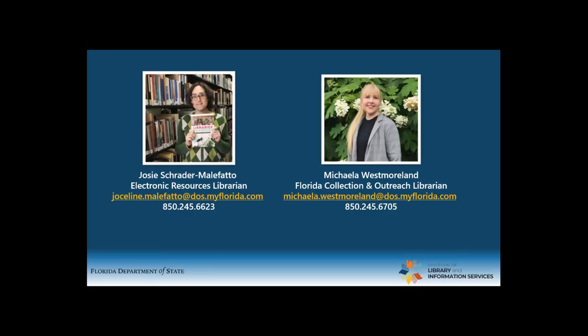I'm Michaela Westmoreland, and I work as the Library's Florida Collection and Outreach Librarian for the State Library. I'm responsible for curating and overseeing the Florida Special Collection while also creating content and participating in outreach initiatives to promote our valuable resources to both state employees and the public. Additionally, I oversee our library's Twitter account and dedicate several hours a day to responding to inquiries through our reference services. And I'm Josie Schrader-Malafato. I am our electronic resources librarian, so I administer our catalog and databases, record our usage statistics, and like Michaela, serve on the reference desk and oversee our Facebook account.